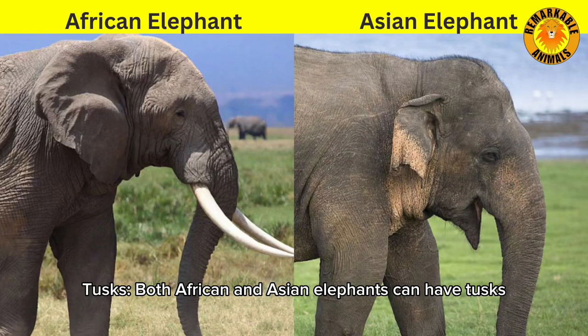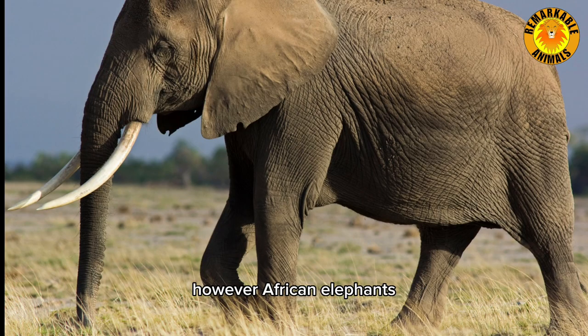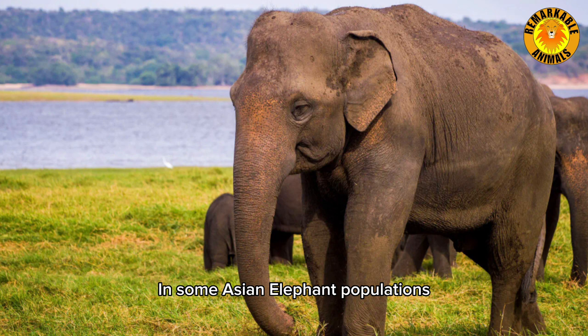Tusks. Both African and Asian elephants can have tusks, which are elongated incisor teeth. However, African elephants, particularly males, generally have larger tusks compared to their Asian counterparts. In some Asian elephant populations, particularly in females, tusks may be absent or small.